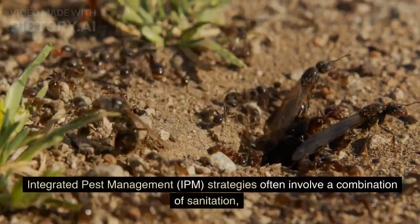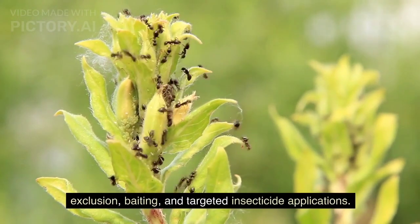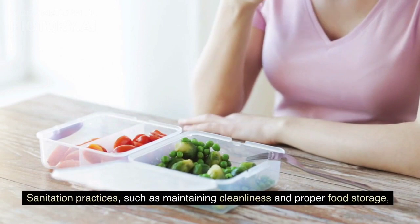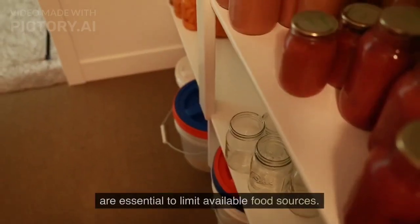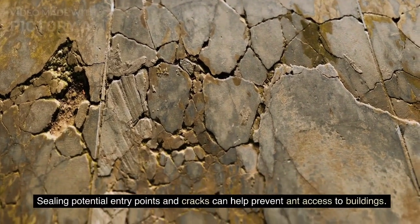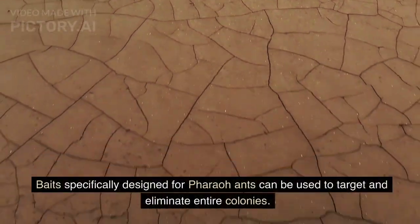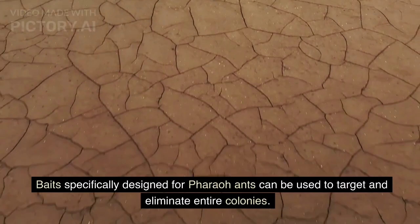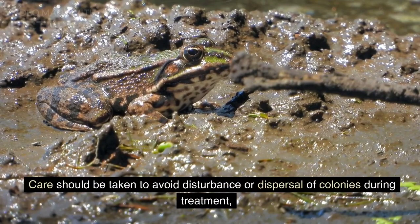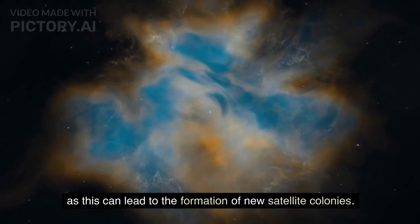Integrated pest management, IPM, strategies often involve a combination of sanitation, exclusion, baiting, and targeted insecticide applications. Sanitation practices, such as maintaining cleanliness and proper food storage, are essential to limit available food sources. Sealing potential entry points and cracks can help prevent ant access to buildings. Baits specifically designed for pharaoh ants can be used to target and eliminate entire colonies. Care should be taken to avoid disturbance or dispersal of colonies during treatment, as this can lead to the formation of new satellite colonies.